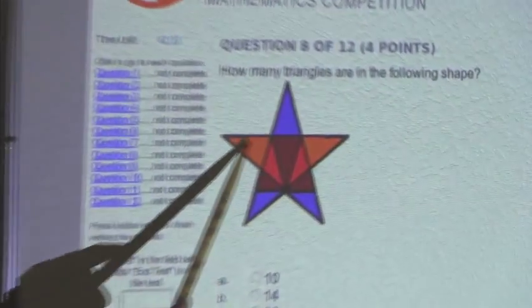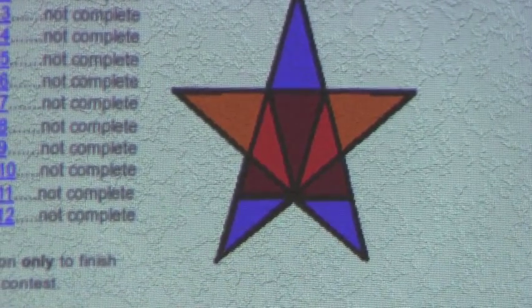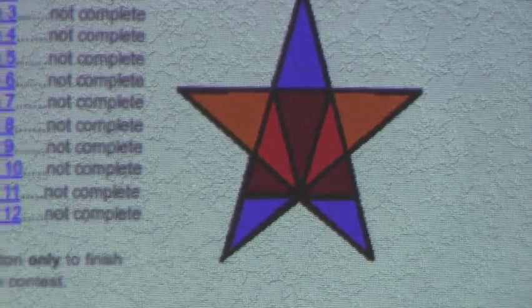There are 1, 2, 3, 4, 5, 6, 7, 8, 9, 10. There are 10 triangles with one triangle inside of them.